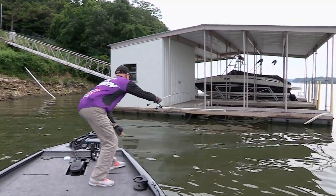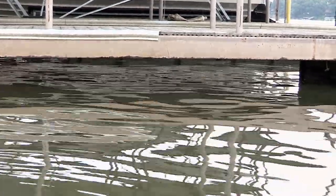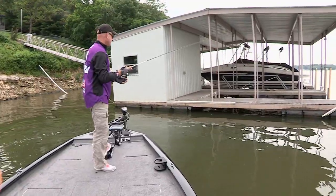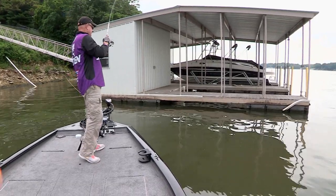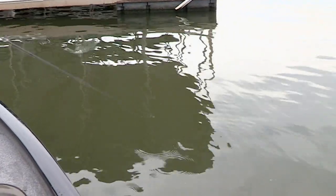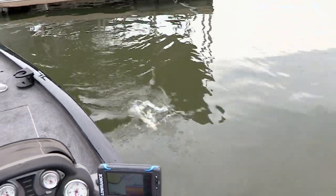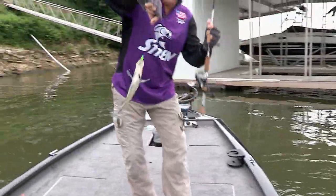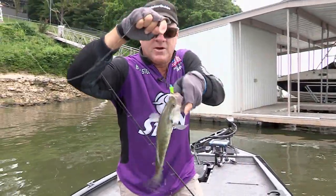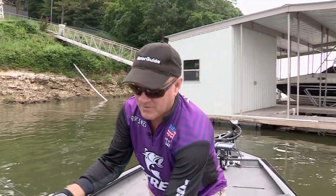Little tiny opening under there — let's see if I can skip it. Got it, all the way back under there. There he is, right under the corner of that hole in that dock. Decent fish. Nice crappie right there — in the live well he goes.